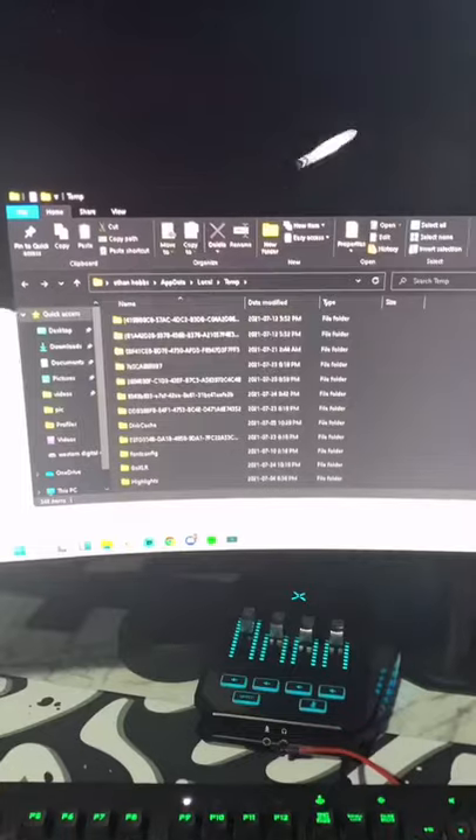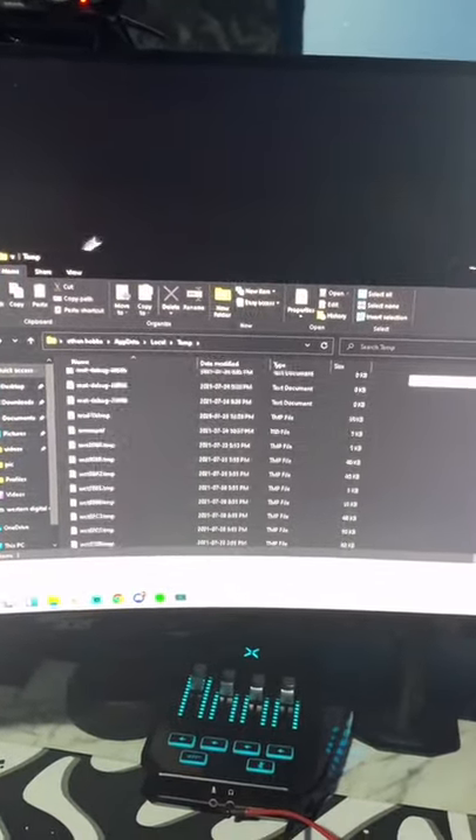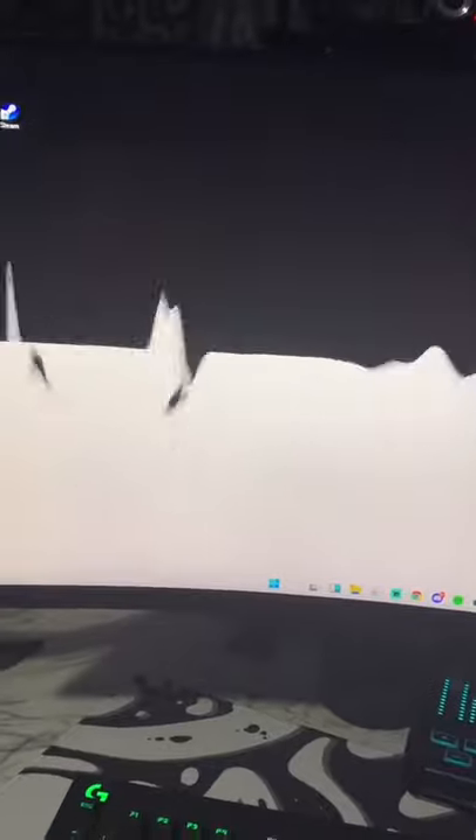Then delete all these files, because these are old files that you guys don't need and it's just slowing down your PC. And I also forgot to say, this also takes up a lot of storage, so you guys are going to want to do this.